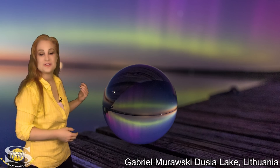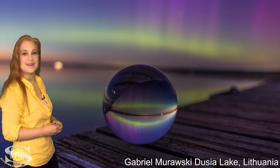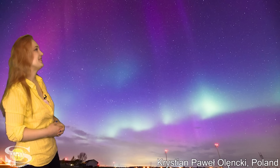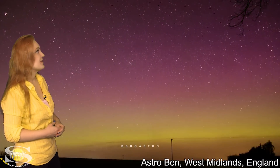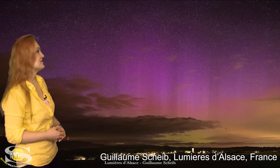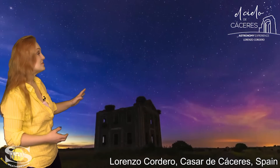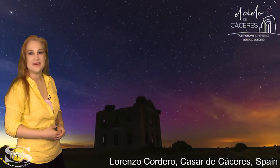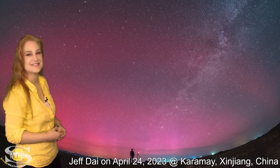Believe it or not, more like that will be coming, and probably sooner than you think. Here's a beautiful shot from Lithuania. And we had aurora in Poland. It was seen in the south of England, like in Wales, and it made it clear down to France. Aurora was also seen in Spain, and believe it or not, it was even seen in China.